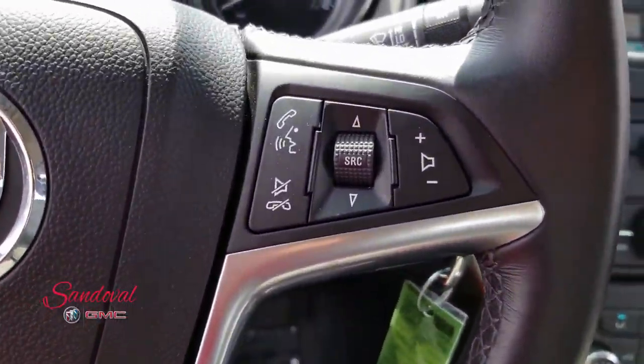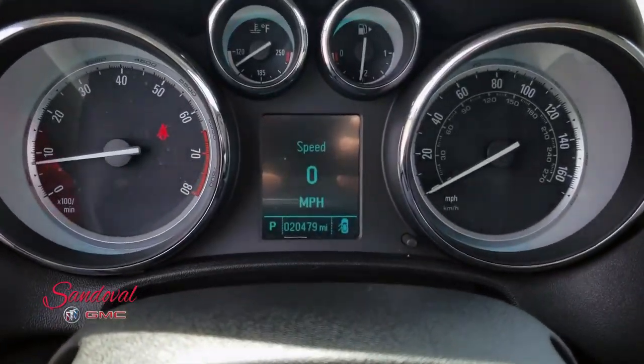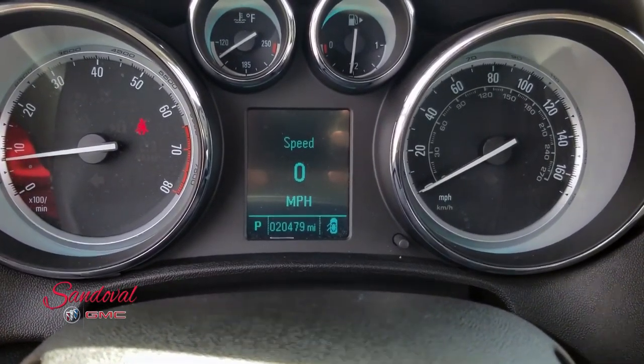You got your Bluetooth steering wheel audio, your cruise control, your driver interface — 20,479 miles.